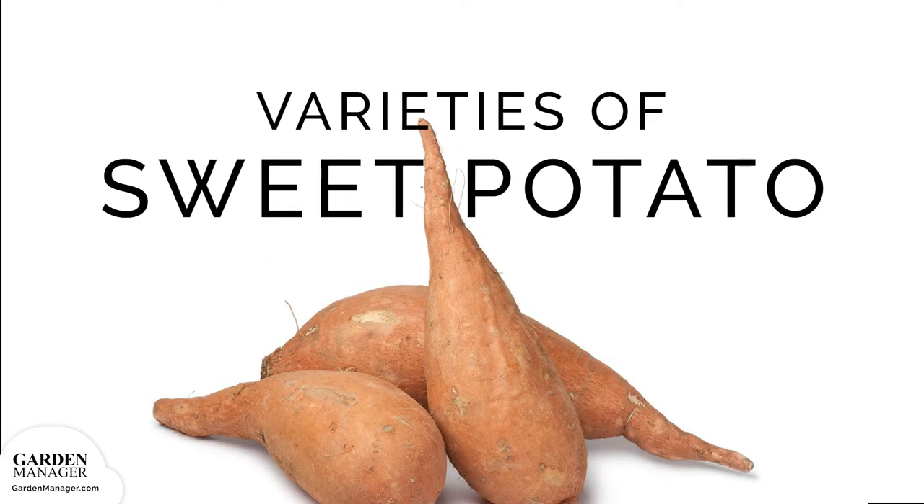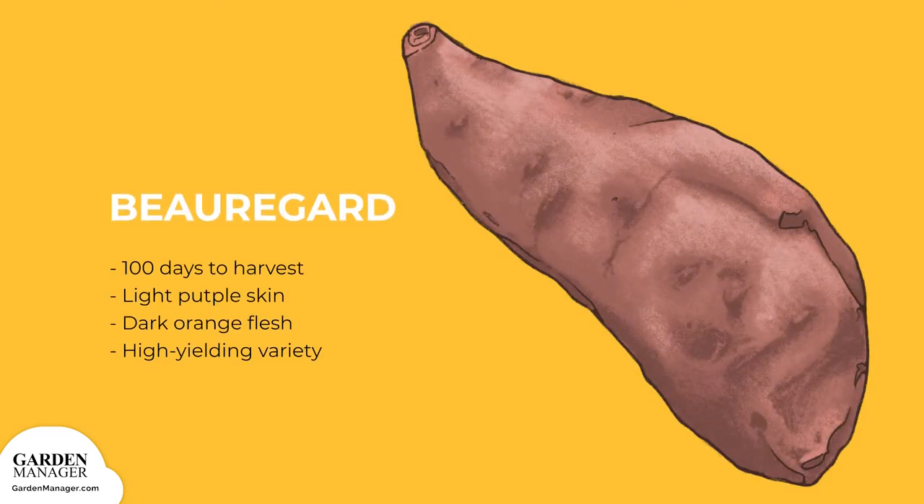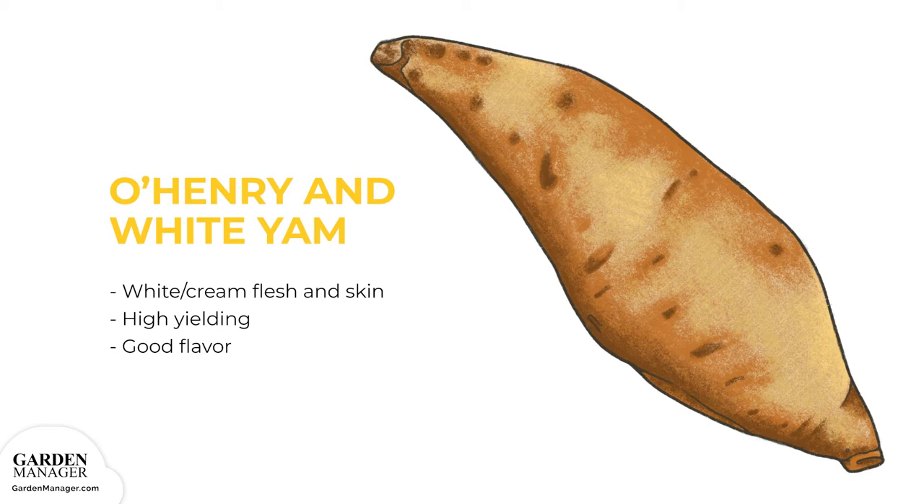Sweet Potato Varieties. The Beauregard variety takes 100 days to harvest and has light purple skin with dark orange flesh. It was developed at Louisiana State University in 1987 and is an extremely high-yielding variety. O'Henry and White Yam are varieties with white, cream-colored flesh and skin. Both are high-yielding sweet potatoes with good flavor. White Yam produces smaller tapered roots, while O'Henry produces larger roots with a shape similar to Beauregard.